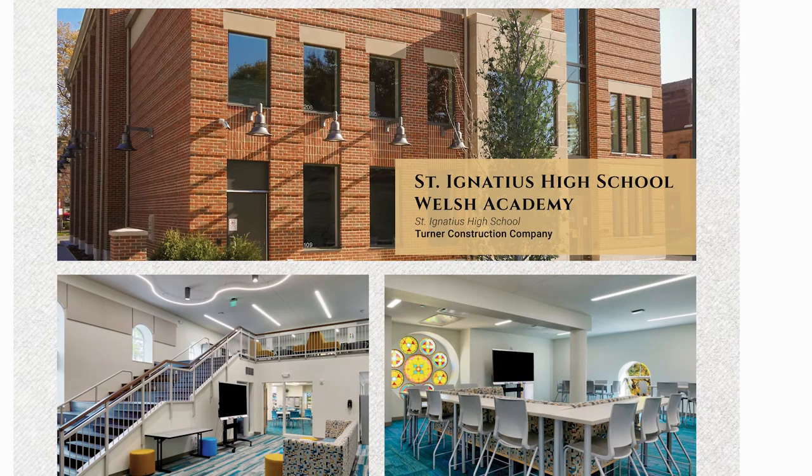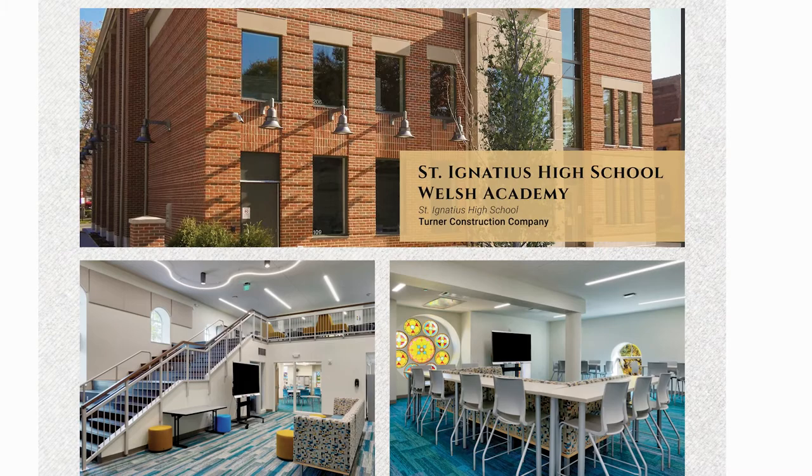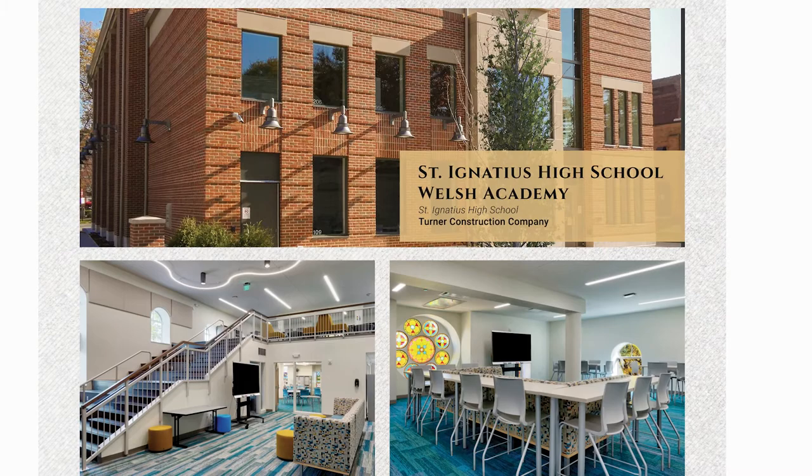With the age and condition of the existing church building, several innovative construction practices were utilized to maintain the structural integrity of the original building. One of these innovative practices was the temporary removal of the steeple during construction, both to protect it and to save cost. Due to the unique existing structure, this project clearly required the team to re-evaluate and develop different approaches to successfully completing the project.